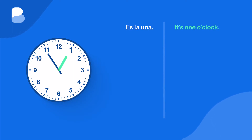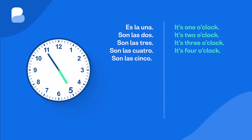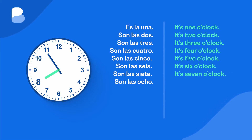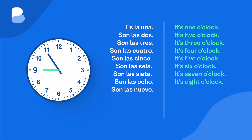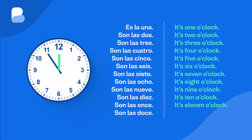How to say the hours in Spanish. Es la una — It's one o'clock. Son las dos — It's two o'clock. Son las tres — It's three o'clock. Son las cuatro — It's four o'clock. Son las cinco — It's five o'clock. Son las seis — It's six o'clock. Son las siete — It's seven o'clock. Son las ocho — It's eight o'clock. Son las nueve — It's nine o'clock. Son las diez — It's ten o'clock. Son las once — It's eleven o'clock. Son las doce — It's twelve o'clock.